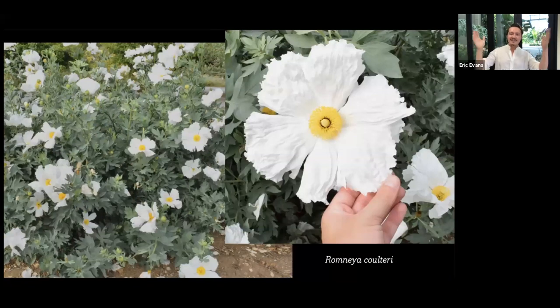Romneya coulteri — the JCRA has this. If you want stature early in the spring in your perennials, it's so hard to come by — your perennials are usually pretty short still coming up. But this is so tall, so early, and it's just one of our best natives. It grows by the side of the highway and my day is made when I see that.